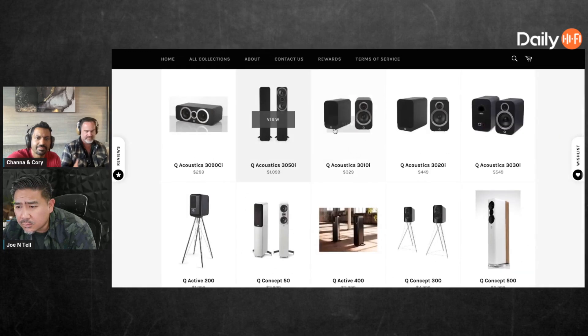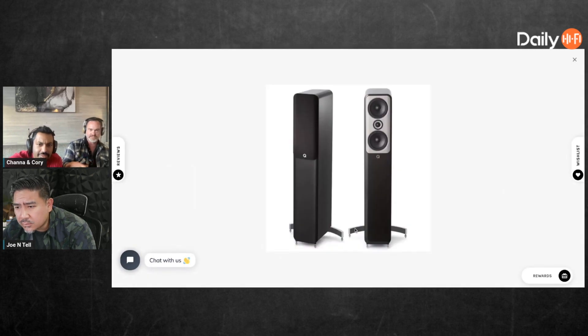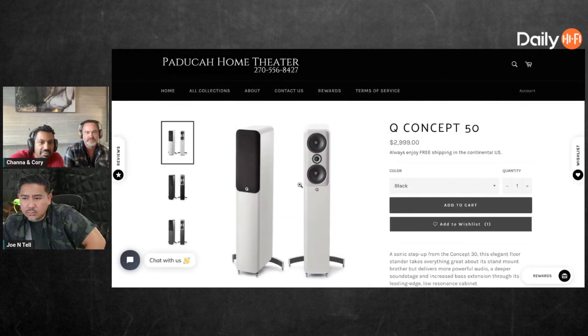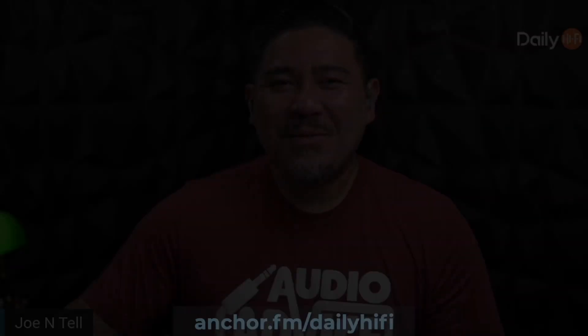The Concept 50s have a gel sandwiched in between the enclosures so it's almost like two enclosures. The stand thing is kind of a modern design — it adds stability but it's cool looking, though it makes them wider. They've also got center channels and all kinds of stuff.